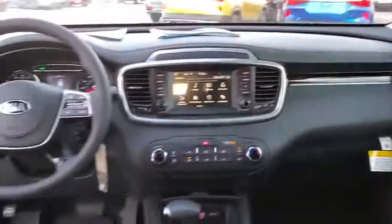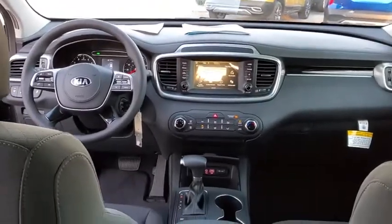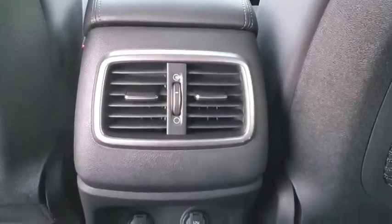Overhead console, remote keyless entry, panic alarm, brake assist, rear window wiper, driver vanity mirror, front reading lamps, tilt steering wheel, front bucket seats.